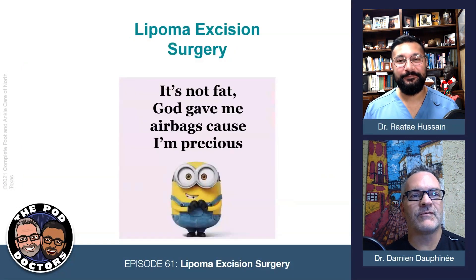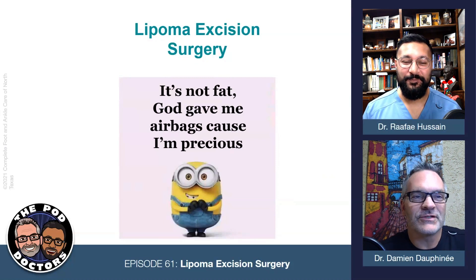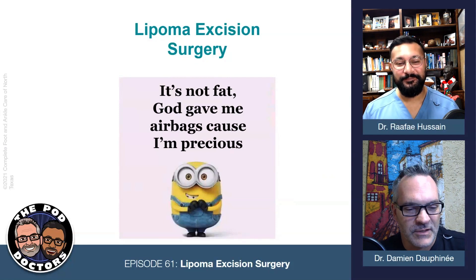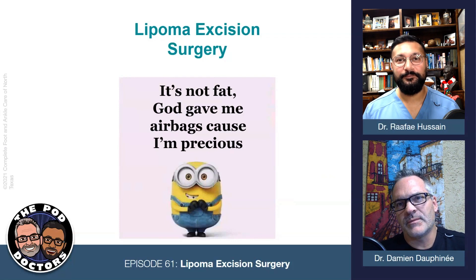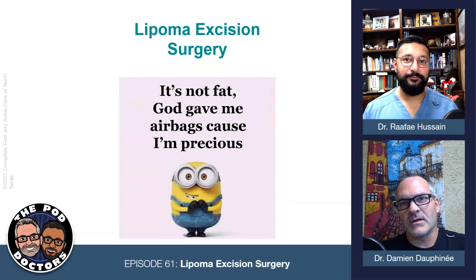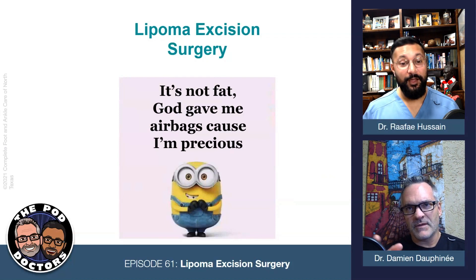Excellent, that was great. Thank you, Dr. Hussain. That was a quick hitter with a discussion about lipoma and what we can do for lipoma — lipedema is another term for it. If you guys have any questions, please hit us up on the socials and we will get back to you. We will see you next time on the Pod Doctors.